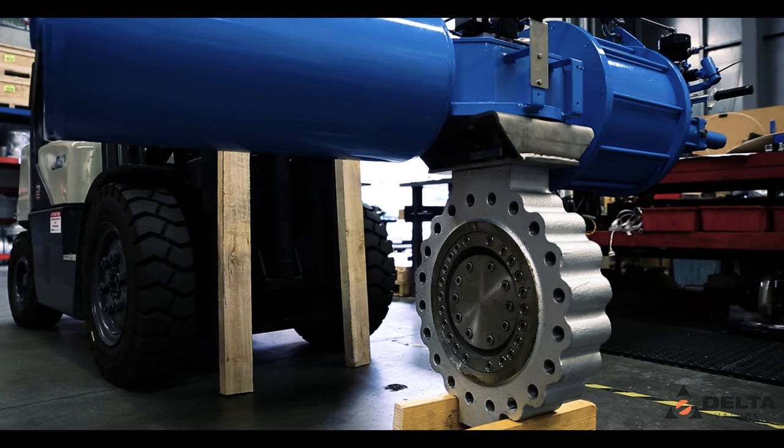We pride ourselves on providing honest, realistic advice. A key element of our business strategy is accurate delivery schedules and we work hard to ensure that these are met. We carry an extensive range of valves to service our market.